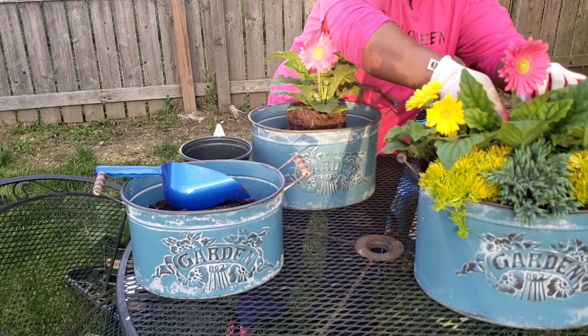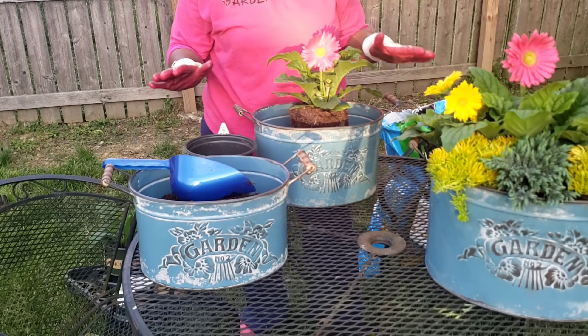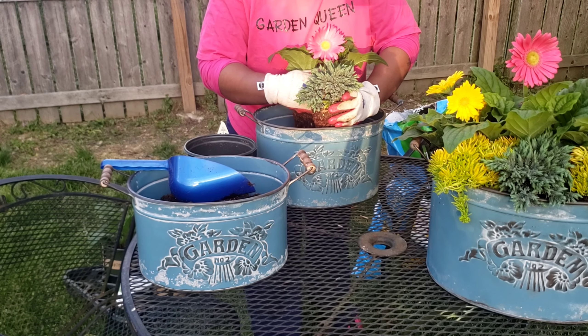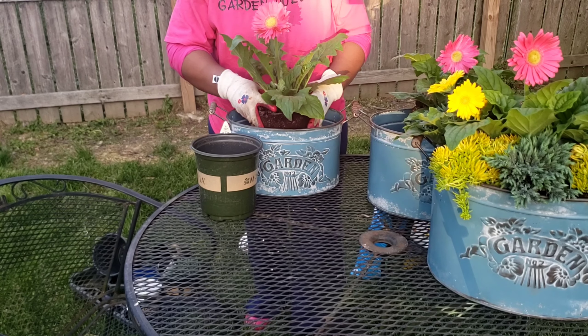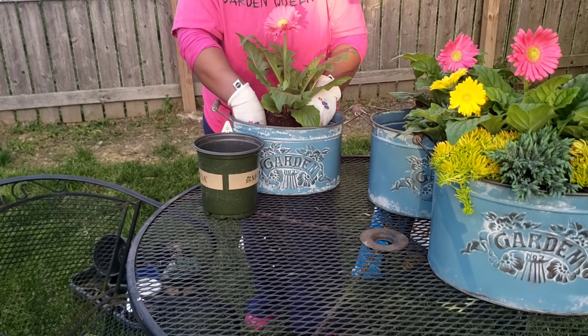Now let's plant up the next one. This is a gorgeous planter — like gorgie gorge. So this is the first one, and then I'm going to tuck this up.